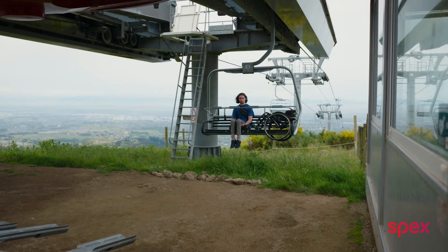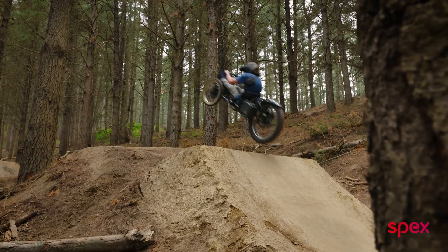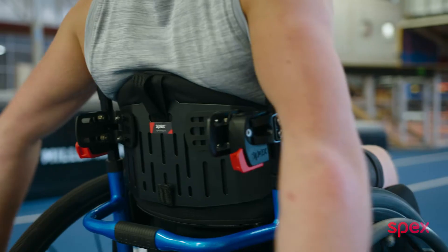Active wheelchair users want the freedom to go anywhere and do amazing things. Built on a solid clinical foundation, we looked at the basic functions of a rigid back support and took a new approach to shape and fit. Each style is engineered from data that describes user trunk shapes for a size range that scales to the human body.